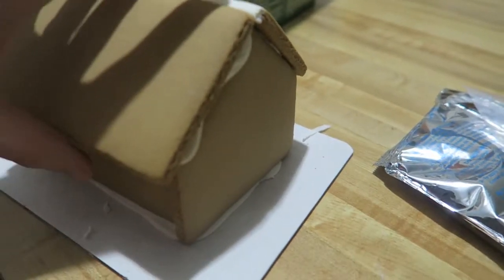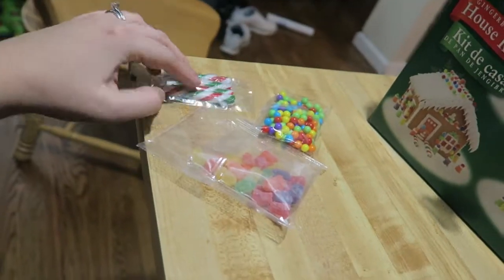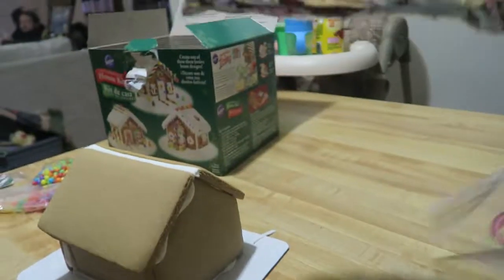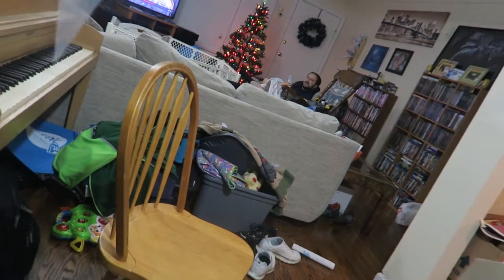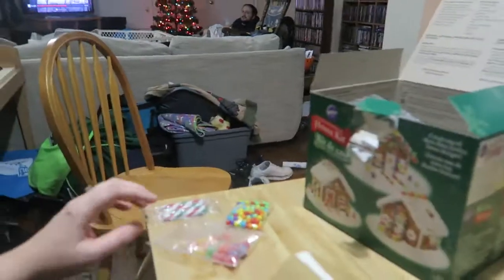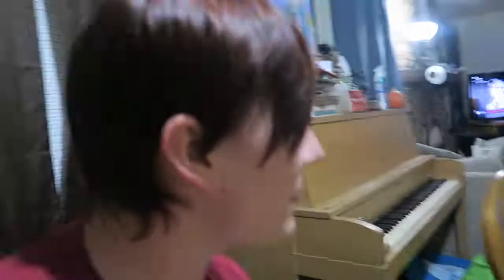It actually comes with more stuff than I thought — it comes with these candy things, and I guess this is the icing. It even came with a little bag where you put the icing in and squeeze it out. And it's got instructions on the box, so I'll be reading that. It was even wrapped in bubble wrap — that's cool!